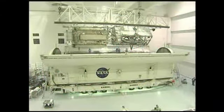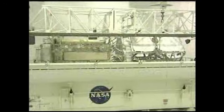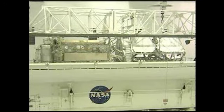Commander Brent Jett and his crew of five will deliver an important truss segment to the International Space Station. The truss, while only 45 feet long in the orbiter's payload bay, will have a wingspan of almost 240 feet when its solar arrays are deployed.